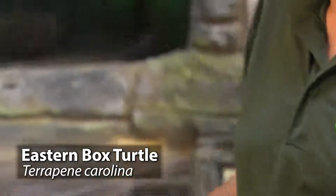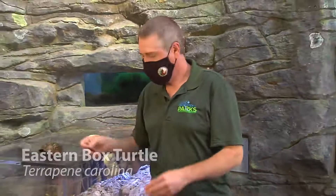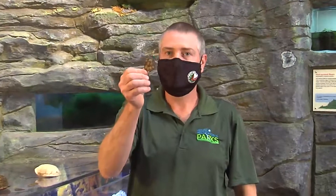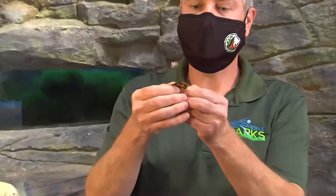Box turtles are reptiles, but instead of shedding skin like snakes, they shed what's called scutes. The scutes cover the top of the shell and they will shed these off.